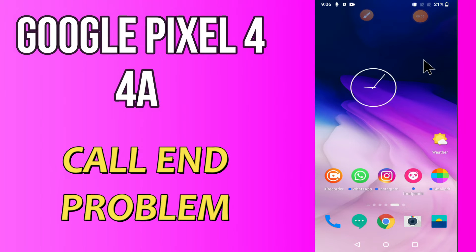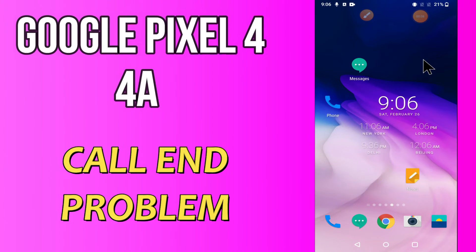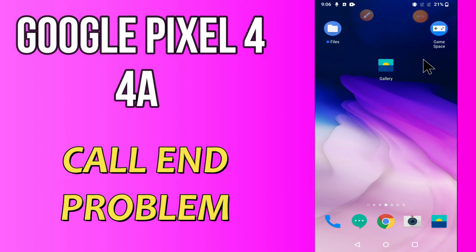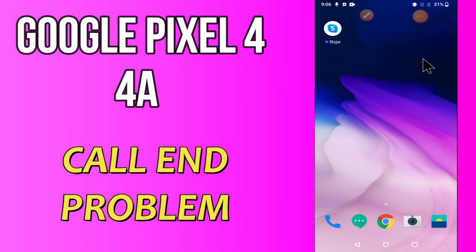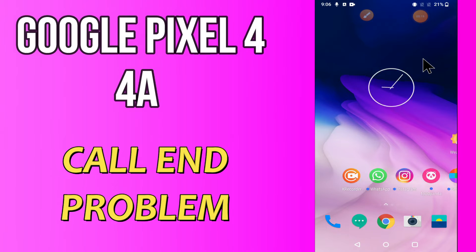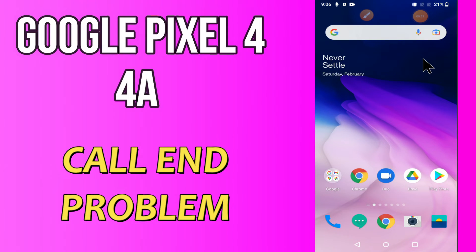Hi everyone, today in this video I'm gonna show you how you can fix the call ended problem in your device, Google Pixel 4a. If you're having any issue like outgoing call is not working or call is not connecting, I'll tell you a few tips and tricks that you can use to fix it.